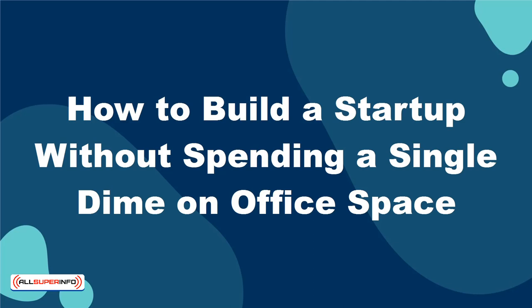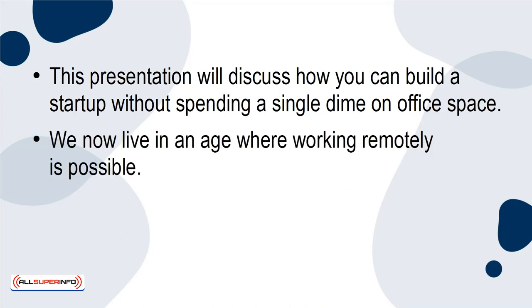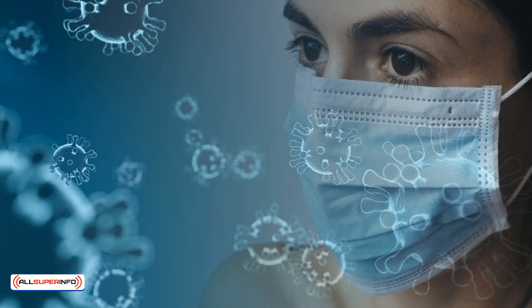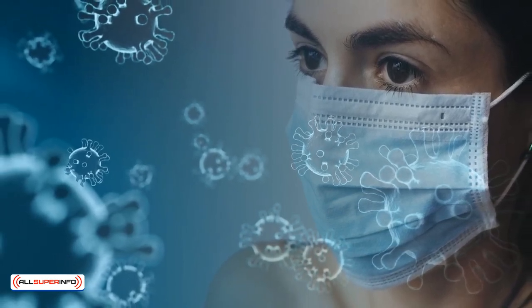How to Build a Startup Without Spending a Single Dime on Office Space. We now live in an age where working remotely is possible. This was something that was bound to happen sooner or later, yet the COVID-19 pandemic accelerated the timetable of when it was going to be implemented.